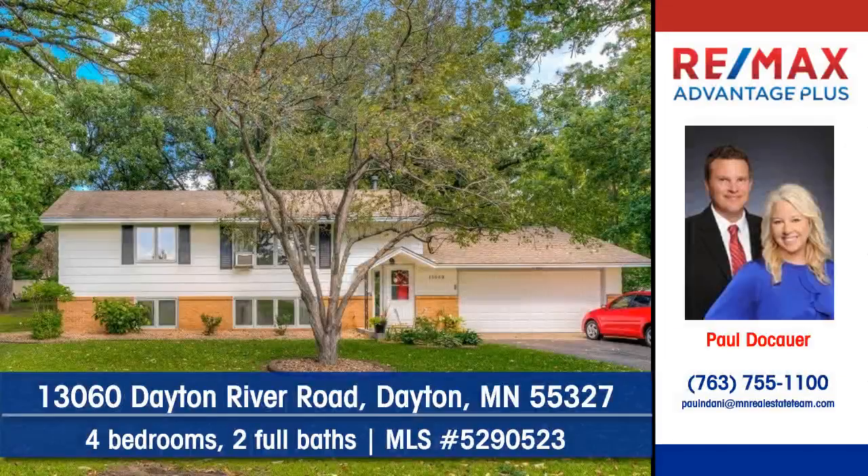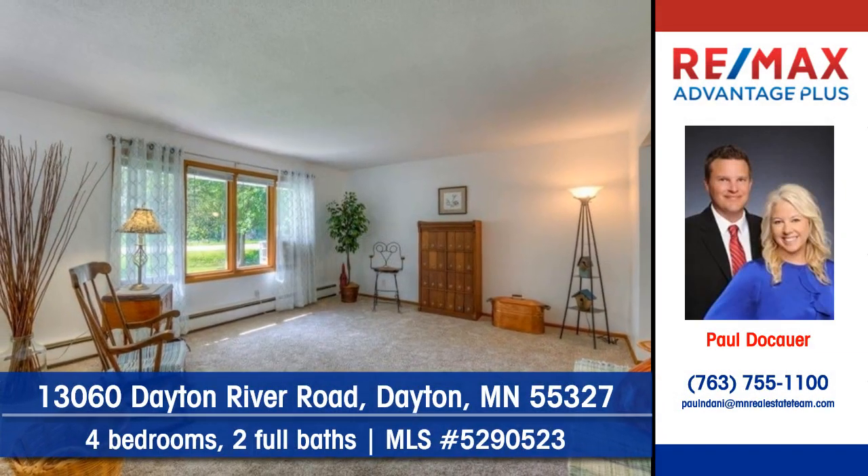Paul Docauer of RE/MAX Advantage Plus shows you this great home at 13060 Dayton River Road in Dayton. This light and bright home has been remodeled.